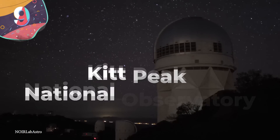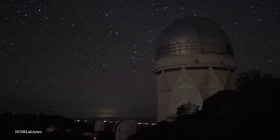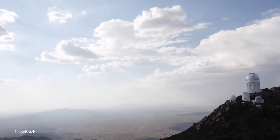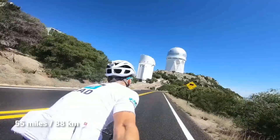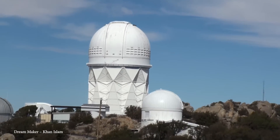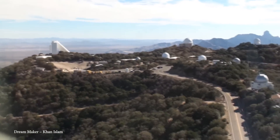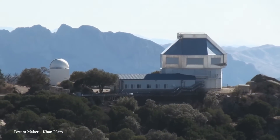Number 9: Kitt Peak National Observatory. If you've ever been in the desert at night and looked up at the stars, you'll understand why the desert might be a good place for an astronomical observatory. The Kitt Peak National Observatory is located in the Arizona-Sonoran Desert on the Kitt Peak of the Quinlan Mountains, about 55 miles from Tucson. It features more than 20 optical telescopes and two radio telescopes, making it one of the largest gatherings of astronomical instruments in Earth's northern hemisphere. The observatory sits at an altitude of 6,800 feet and was established in 1958. At one time, it was home to the McMath-Pierce Solar Telescope — once the largest solar telescope and the largest unobstructed aperture telescope in the world.